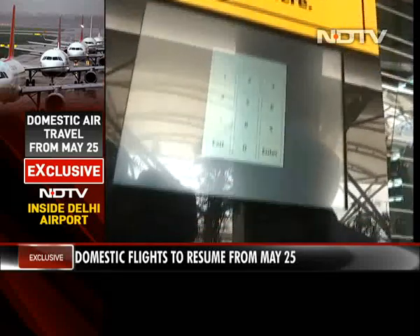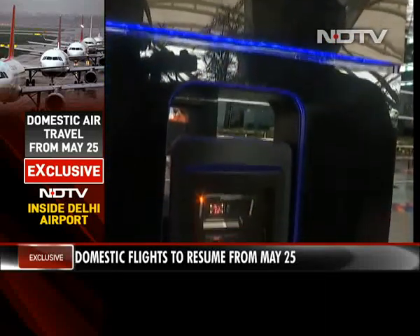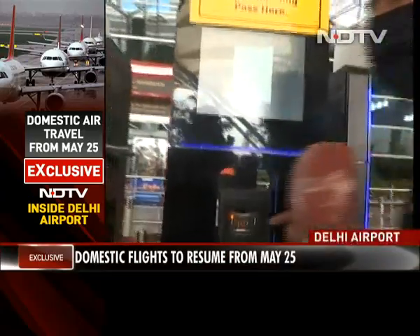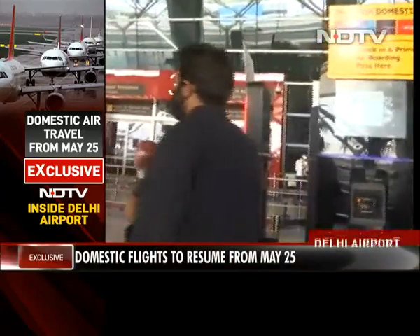Apart from that, you also have to print your luggage pass from here and paste that luggage pass on your luggage.